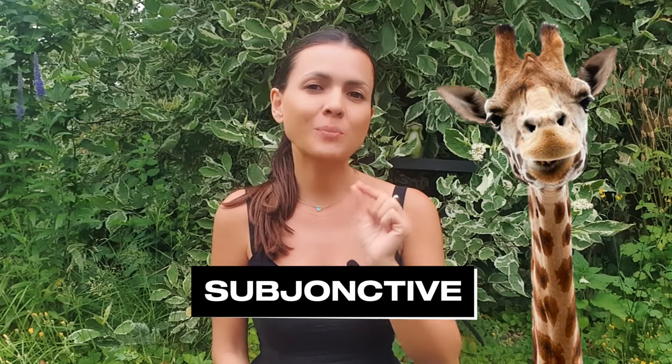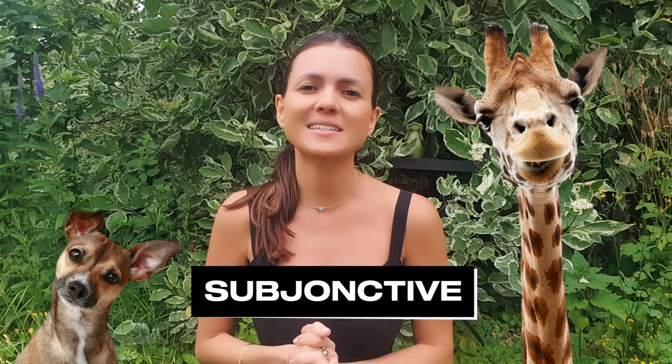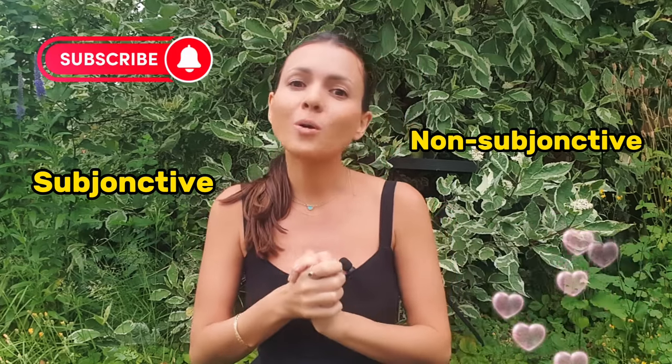Why the subjunctive is so important in French and how it enhances the clarity of your messages. The subjunctive has many uses, so we'll take one specific case to demonstrate its importance. We'll also see how to choose between subjunctive and non-subjunctive structures, understanding that the choice depends not only on grammar but also on the tone of your message. Let's get started.